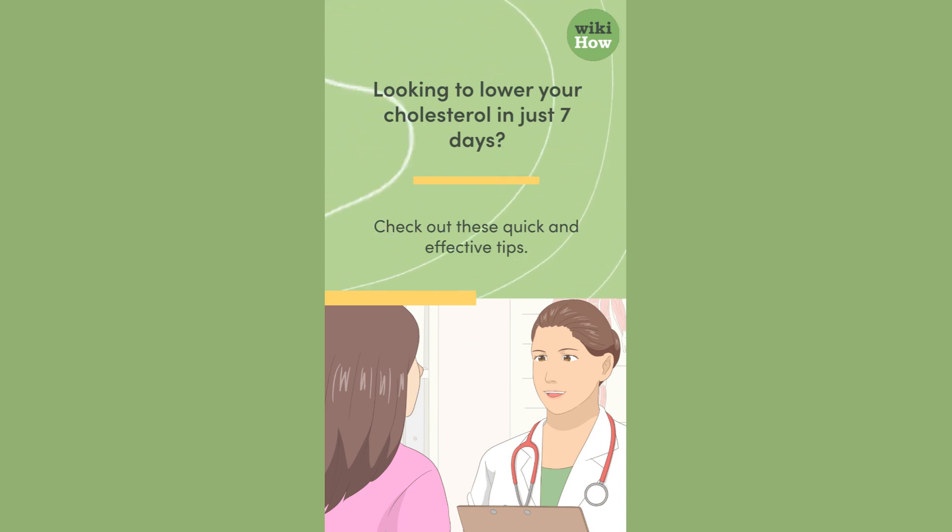Looking to lower your cholesterol in just 7 days? Check out these quick and effective tips.